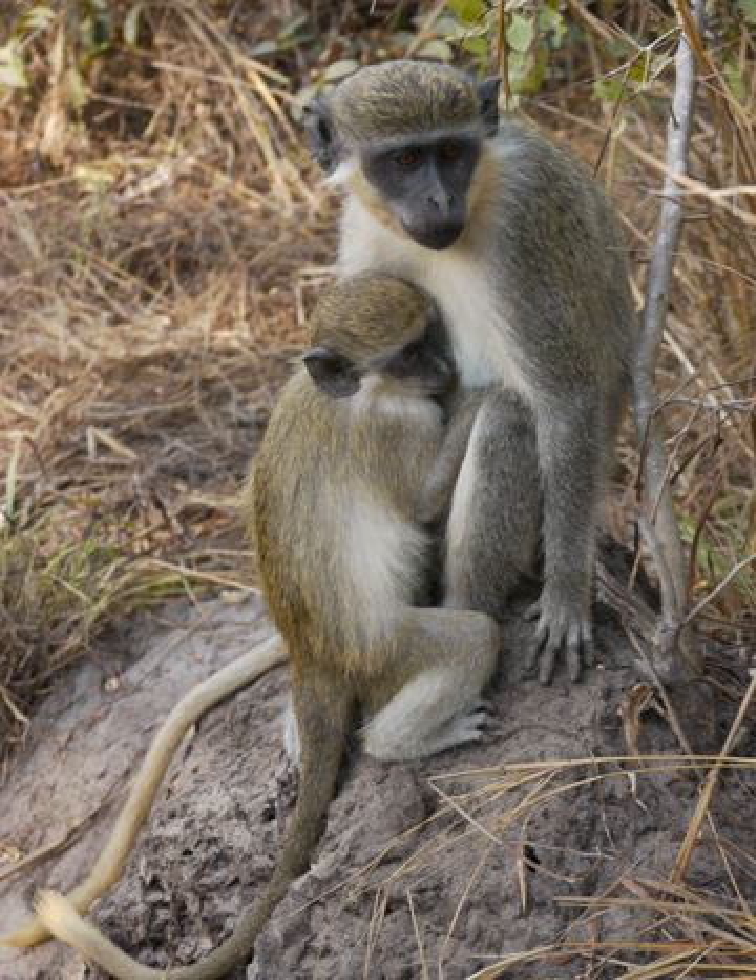Calithrix monkeys can be found in a wide range of wooded habitats, ranging from very dry Sahel woodland to the edge of rainforests. It is also commonly seen in coastal regions, where it is known to feed on seashore foods such as crabs. It also takes a wide variety of other foods, including fruits and invertebrates. The green monkey is found in West Africa from Senegal and the Gambia to the Volta River.